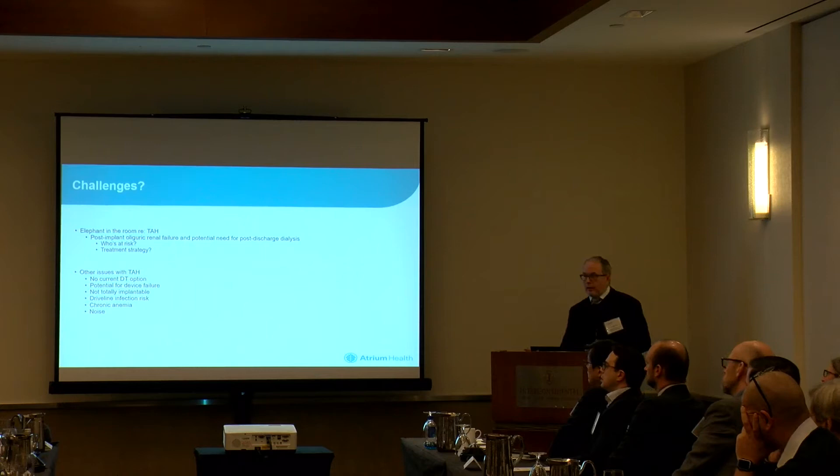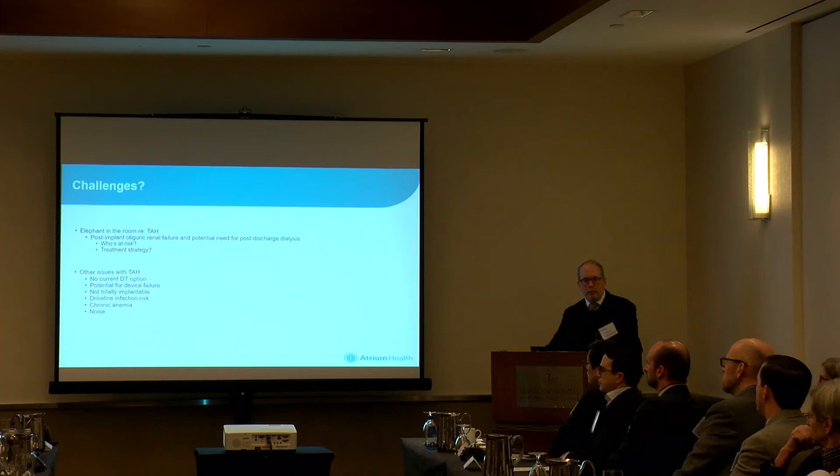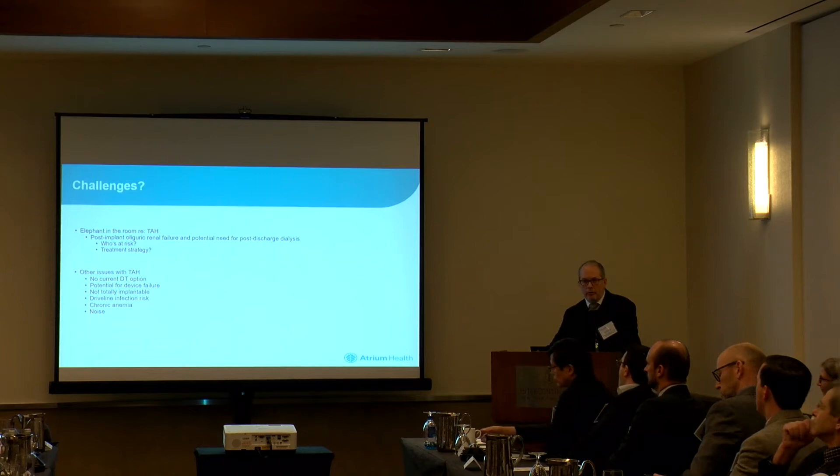I think the elephant in the room, which we haven't really touched on today, is what do you do with post-implant oliguric renal failure? How do we handle that? I think that is a discussion that many of the thought leaders in this room can have with one another — what our institutions are doing to avoid it, to manage it, to deal with it — because getting these patients dialyzed as an outpatient can be problematic. We need a robust strategy for that, and that will help us with a lot of the naysayers for total artificial heart support.